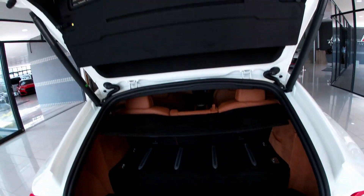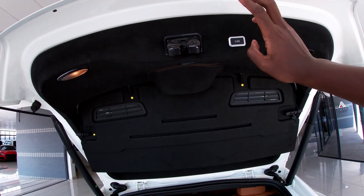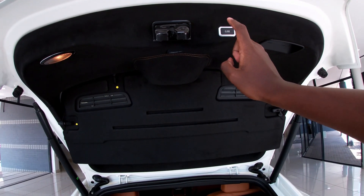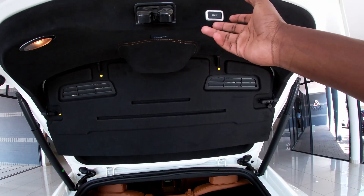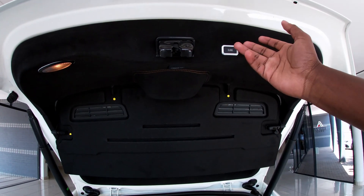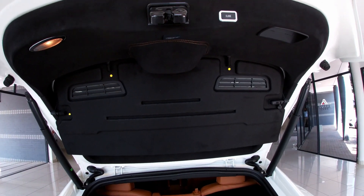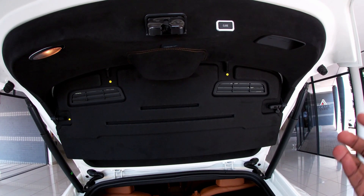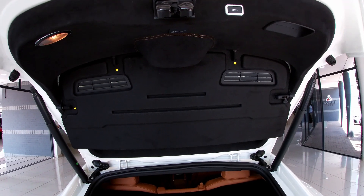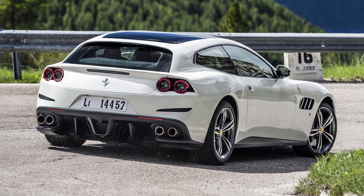Let's go have a look at the engine. The funny thing about the FF is that most models actually did not come with automatic tailgating. So I was so surprised when I pressed the button to open here — this model came with an automatic tailgate, which I think was an optional extra. Although the successor to this, the GTC4 Lusso, did come fully standard with a power tailgate. So at least that was a benefit. Let's go check out the engine bay.